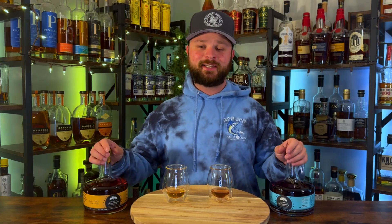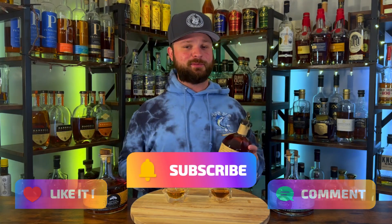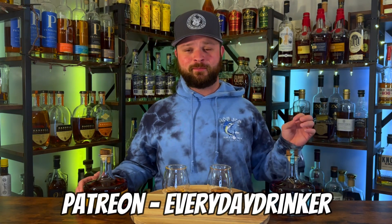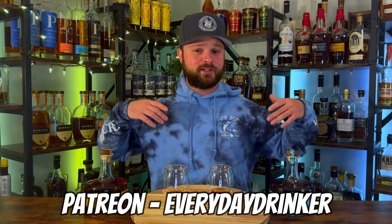Before we get into the bottles, make sure you guys are dropping those likes — likes help like crazy. Leave a comment down below if you've had 13th Colony or any of their offerings, and if you are new, hit that subscribe. At 5,000 subscribers this bottle of Blanton's right here could be yours. Check out the Patreon as well — for as little as two dollars a month you can support the channel. The community is growing and we're getting a really nice community over there. Link is down below.